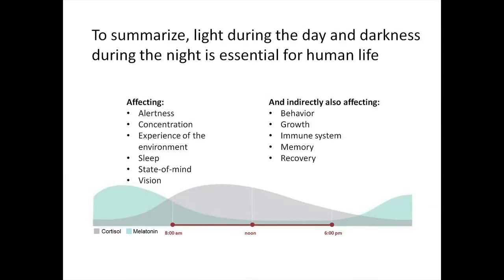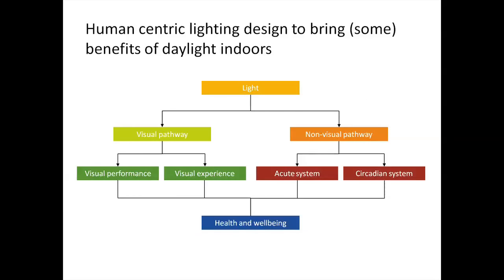To summarize: light during the day and darkness during the night is essential for human health. It affects alertness, concentration, the experience of the environment, and sleep. Indirectly it affects behavior, growth and memory. People need light for their performance, comfort, health and well-being. But in modern society, people do not get enough light nutrition due to their indoor lifestyles. This, in combination with smart LED lighting and the maturity of science, grows the interest in human-centric lighting as a means for well-building design.